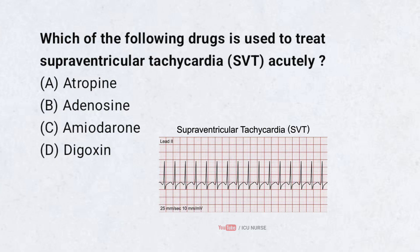Which of the following drugs is used to treat supraventricular tachycardia acutely? A. Atropine, B. Adenosine, C. Amiodarone, D. Digoxin. Correct answer: B. Adenosine.